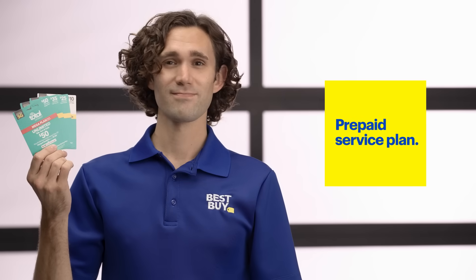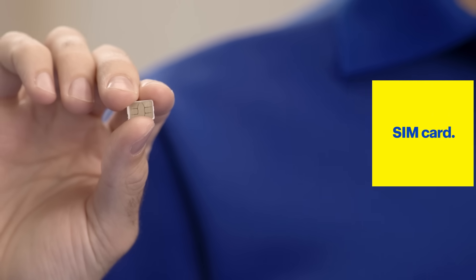So, to recap: in order to use prepaid service, you need a prepaid service plan, a compatible phone, and a SIM card. And you should be set to go. If you're ready to get started, visit a blue shirt in one of our stores, check out the options on BestBuy.com, or use the link below to set up time with a Best Buy home expert like me. We'll be happy to help. Thanks for watching.